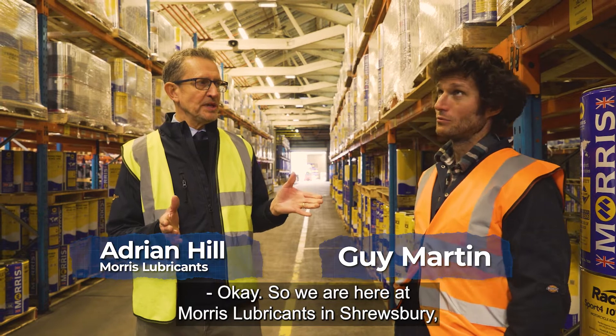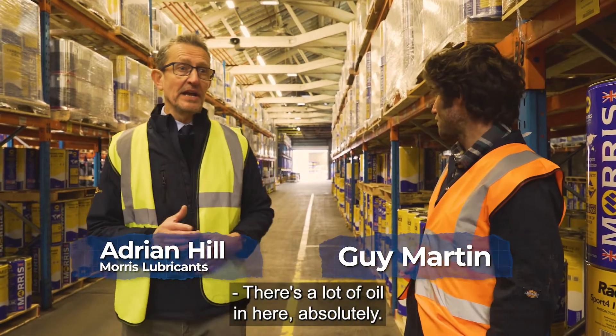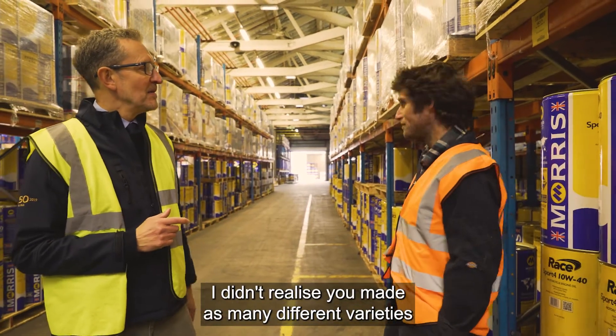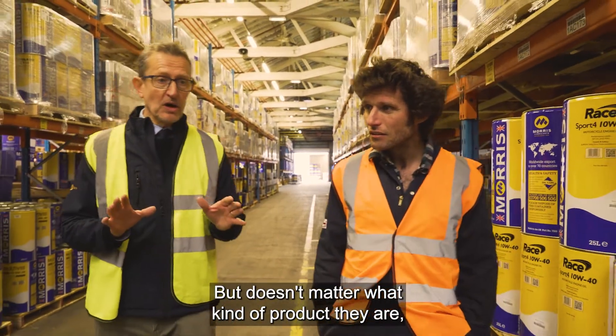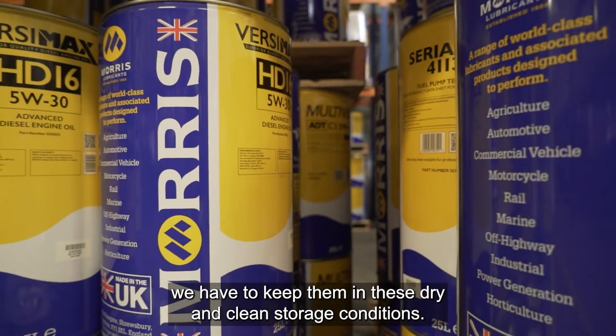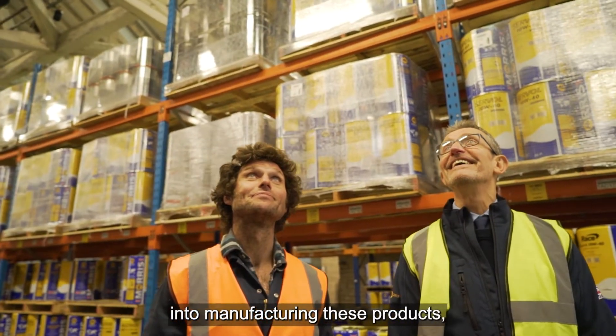Here is Maurice Lubricants in Shrewsbury - this is our filled packaging warehouse. There's a lot of oil here, a lot of different varieties. It doesn't matter what kind of product they are, we have to keep them in dry and clean storage conditions, so we've put a lot of care and attention into manufacturing these products.